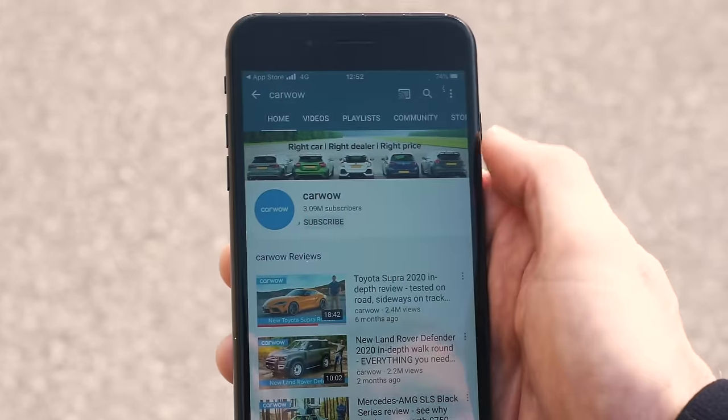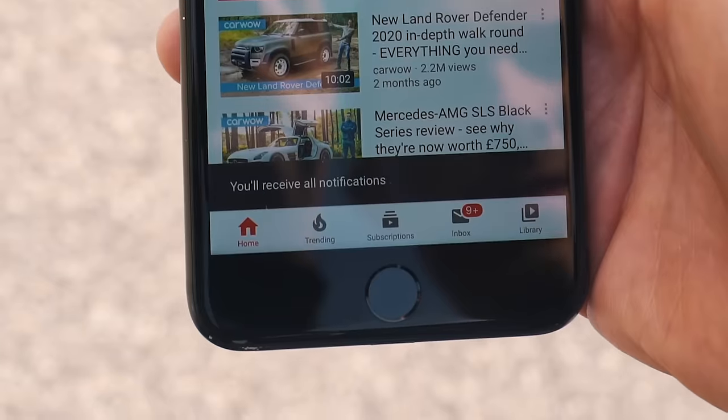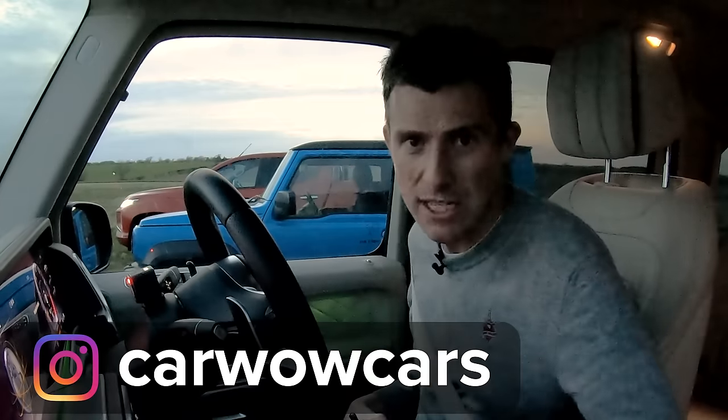Make sure you subscribe to this channel for more stuff like this. Hit the bell icon to turn your notifications on so you're alerted when we make a new upload. And why not follow us on Instagram at CarWowCars. Thanks for watching.